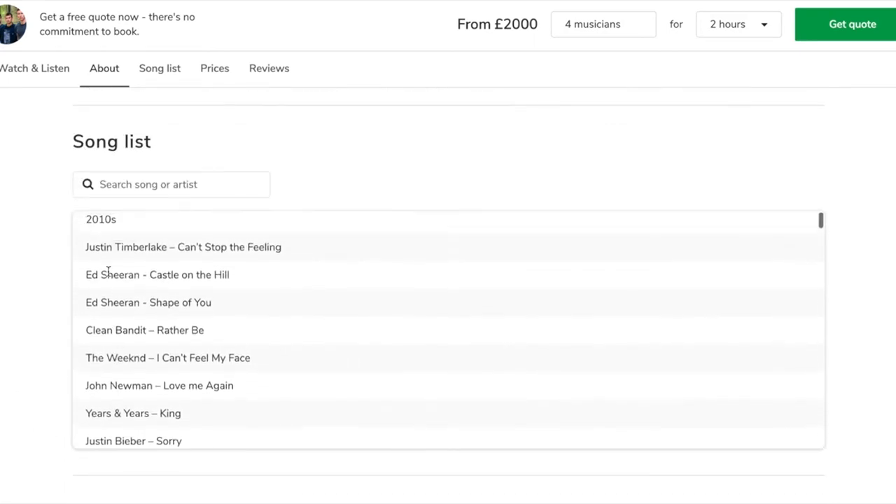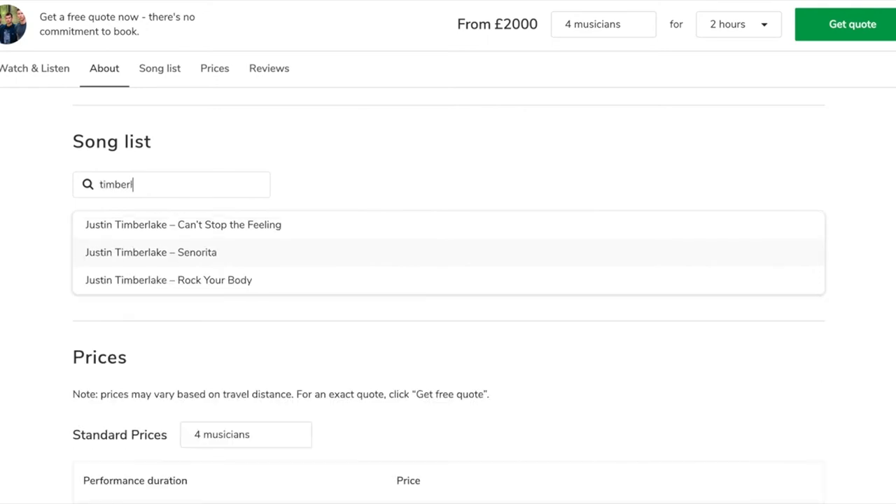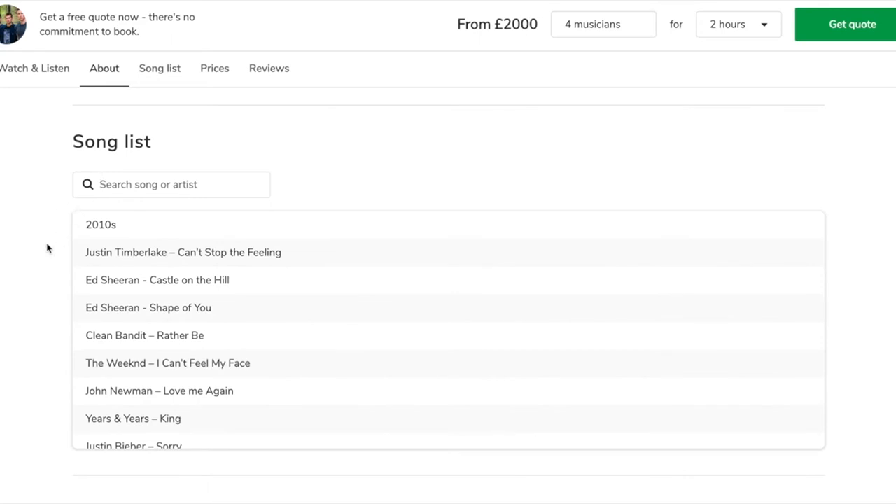Let's say that I'm a big fan of Justin Timberlake — I'm booking this band and I want to make sure they've got a few Justin Timberlake songs. If I search 'Timberlake' I can see every song by Justin Timberlake, or let's try Bruno Mars. This is a feature our customers have been asking for since we started Encore: can this band play a certain song that really matters to me?